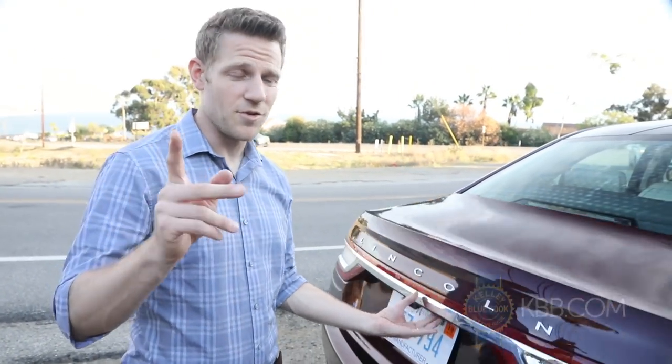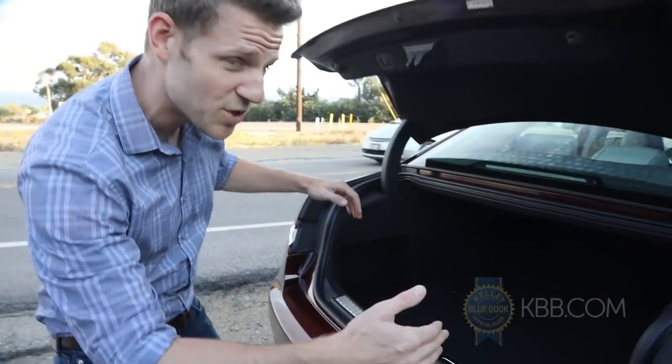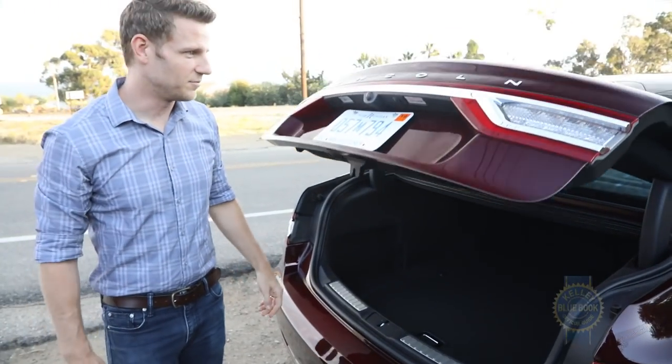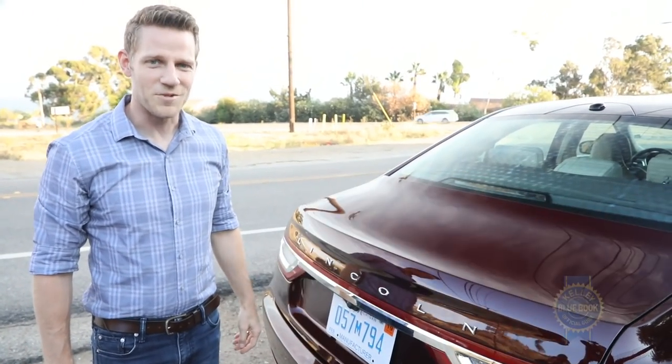One last thing before we drive the Lincoln Continental: like the Continental you know, the trunk is big, but this one has a very nice square shape. It's covered in surprisingly nice materials, and it has a power-activated trunk lid.